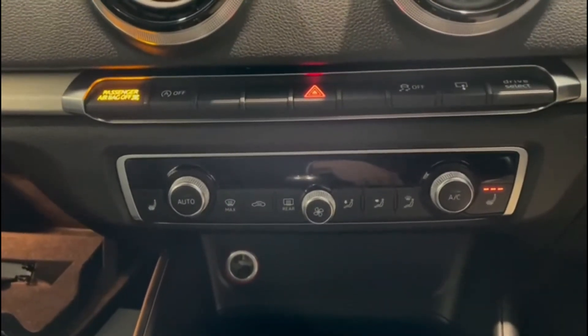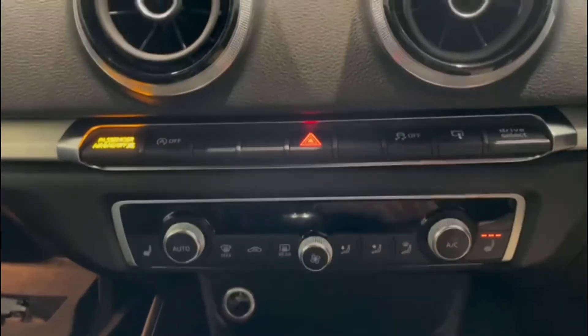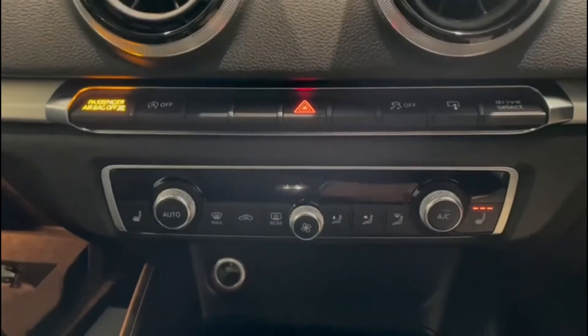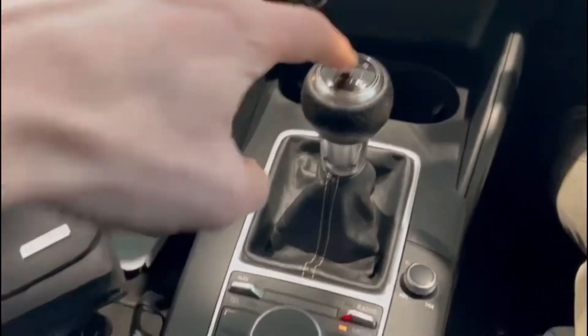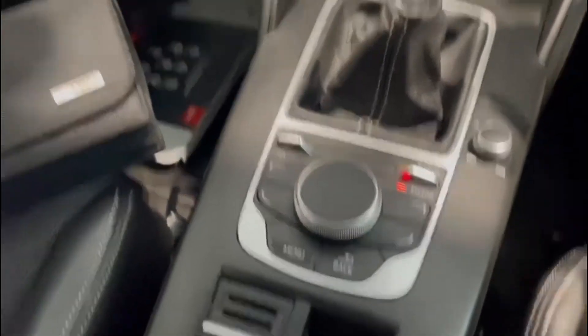Moving down, we've got climate control including heated seats. My heated seat is on — it's a nice warm bottom for a January day! Six-speed manual gearbox, and all of the controls for the in-car entertainment.